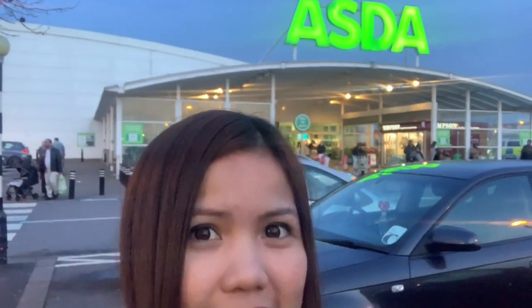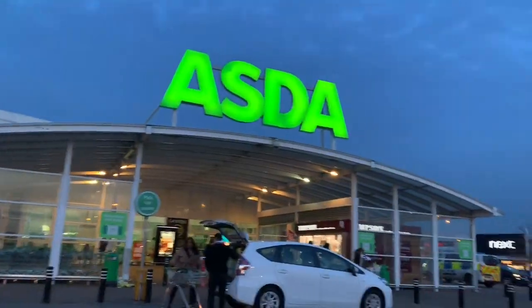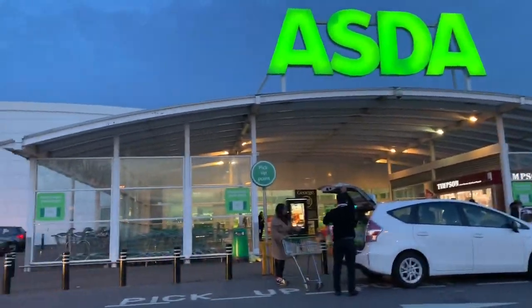Hello guys, welcome back to my channel. Sorry my voice is still bad, but anyway, I've arrived at Asda. Let's check what they have. I saw online they have many sales, that's why I'm here.